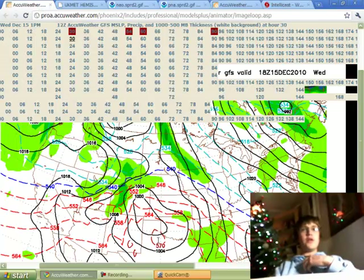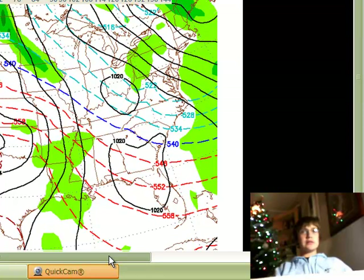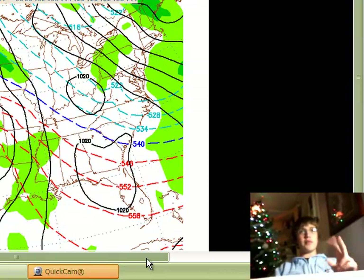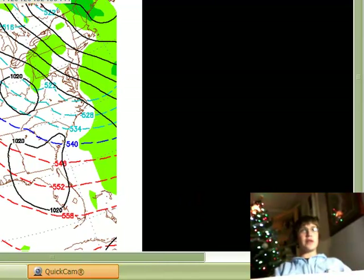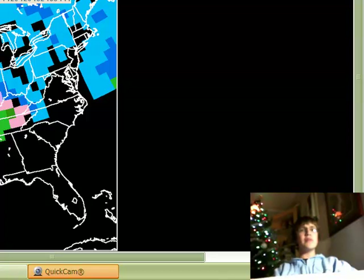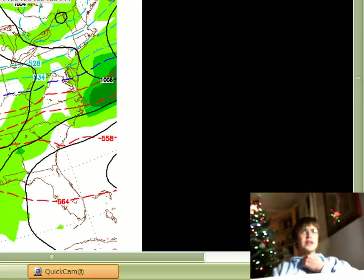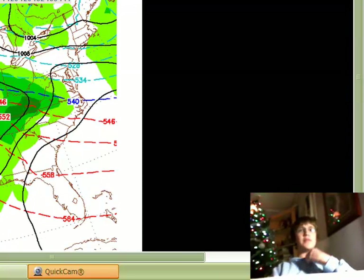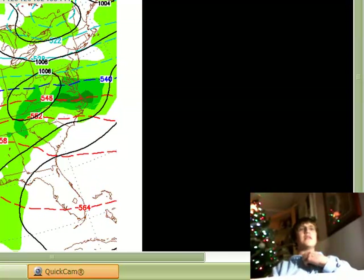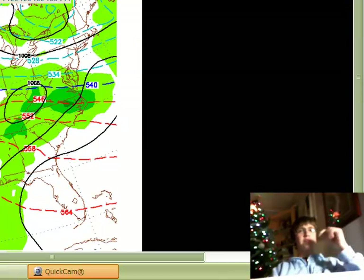Let's go into the modeling. We'll try to split the modeling up onto two different pages to maybe help it go a little faster. Here's out to 36 hours. This is the 12Z run of the GFS — these are conditionals. Got some light snow moving into the area by 1 AM, nothing at 7 AM, and we can take a look at the precip map — it's pretty dry. The snowfall map shows about an inch around here with heavier amounts north and east of us.